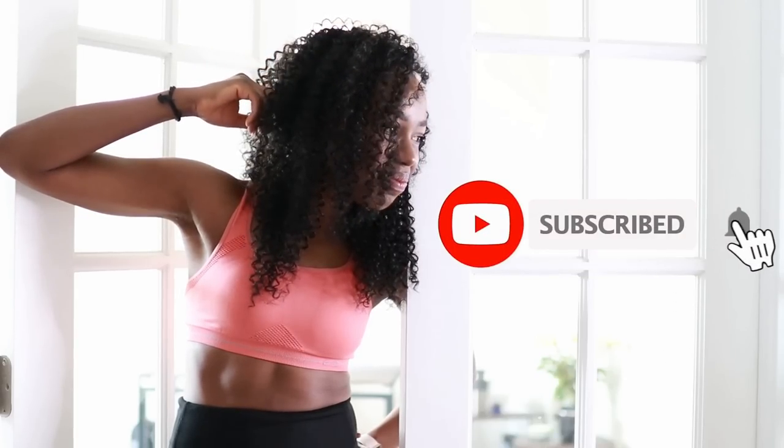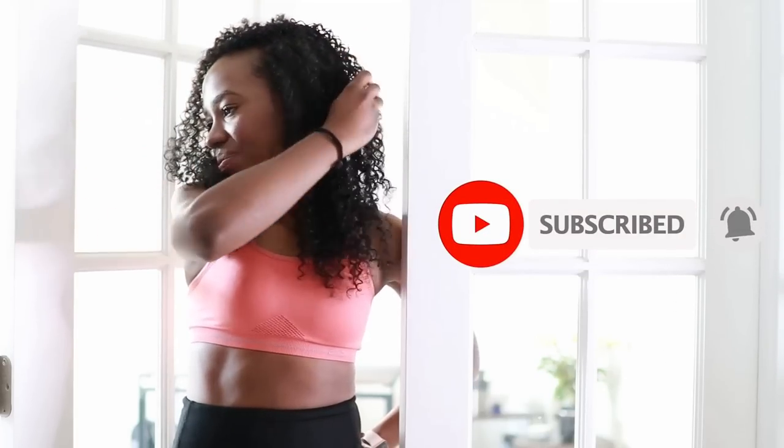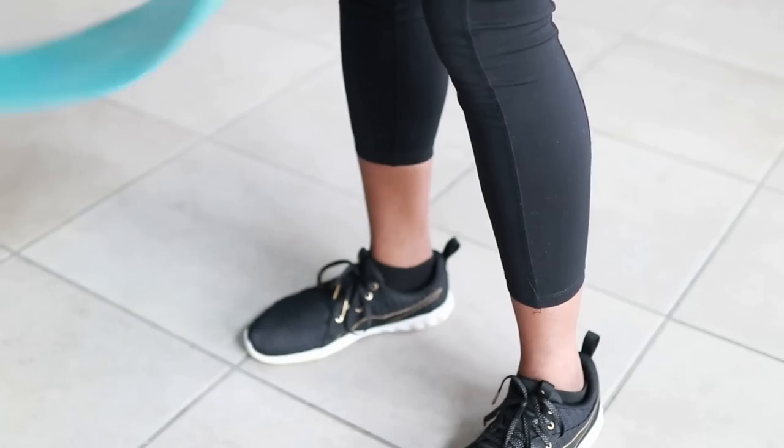Subscribe to my channel if you haven't done so already — it's totally free and it means so much to me. Also download my app, available on the Apple iTunes Store and the Google Play Store.